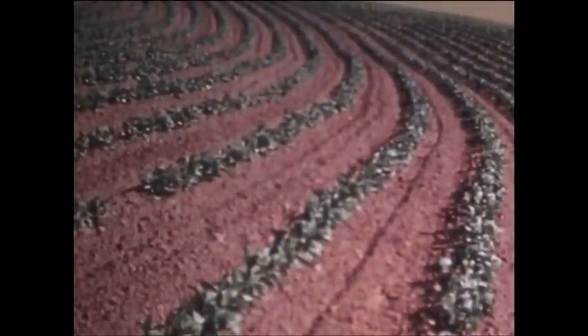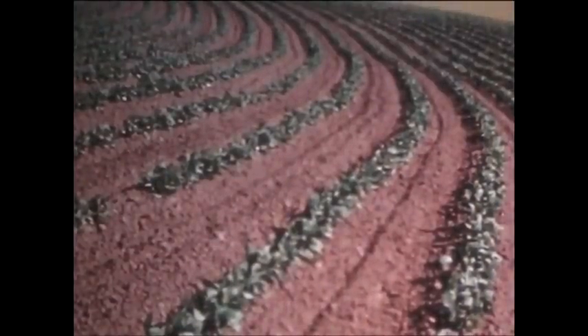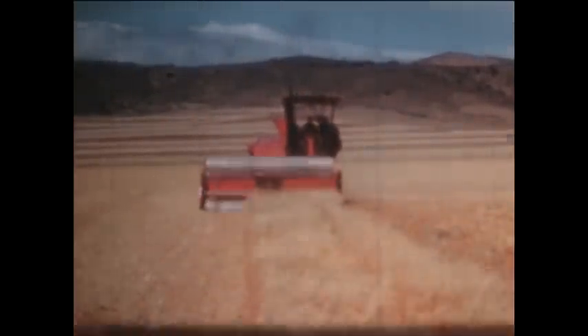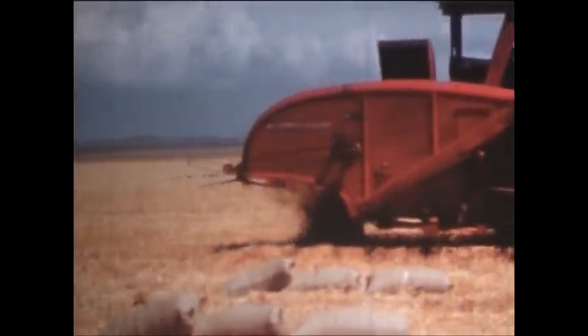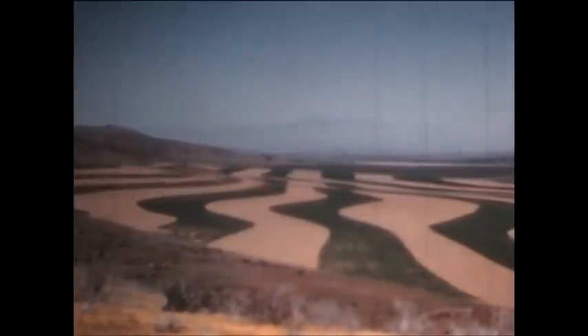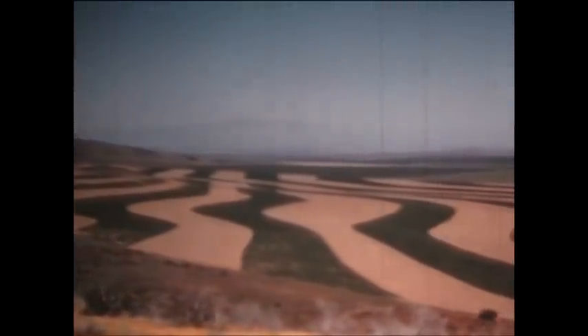Contour farming means simply doing all operations on the level, around the slopes, eliminating uphill pulls and resulting in less wear and strain on farm equipment. Square field farming fits in only on flat land, but very little land is perfectly flat. On the hillsides, alternate bands of crop and stubble fallow are laid out in strips running at right angles to the natural drainage. The yield is higher than if the entire area were in crop one year and fallow the next.